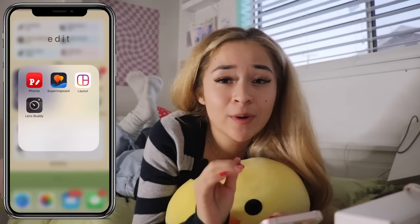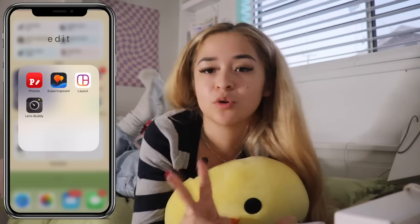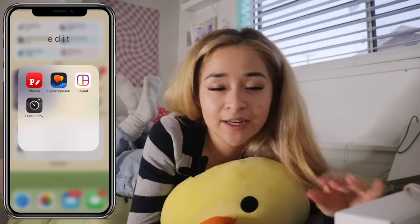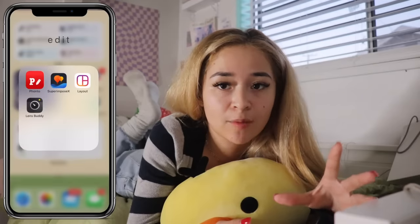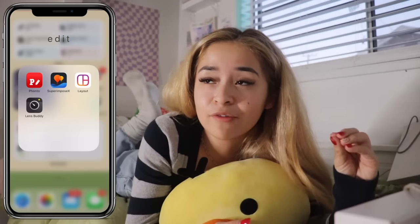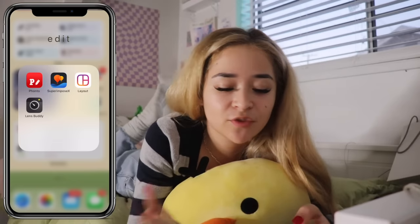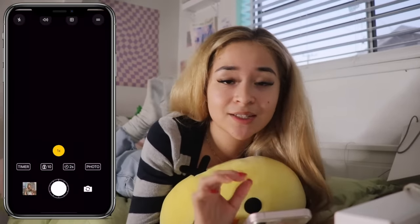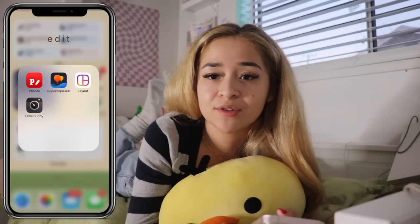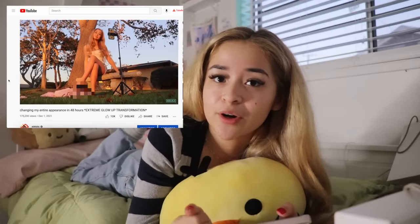Next, I have my edit folder. Before, I used to have so many different editing apps, but I have come a long way — I have dialed down the amount of editing apps I use to just two, basically. These are literally the apps that I use for anything photo editing related. One of them is Fonto, which is basically what I use to put text on my thumbnails. Then I have Superimpose, which is the best photo editing app — like anything that you could think of, you can do on this app. It does cost money but it is so worth it. Then next to it I have Layout, which is just for Instagram to make collages. Then the last app I have is called Lens Buddy. Basically if you take your own photos, you can use this app as a timer so you don't have to have someone help you take your photos or use those little clicker remotes. 10 out of 10 would recommend.